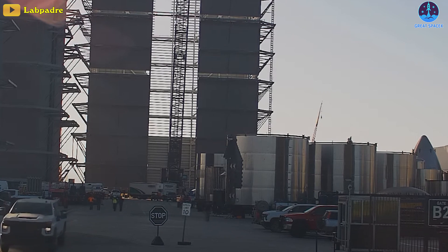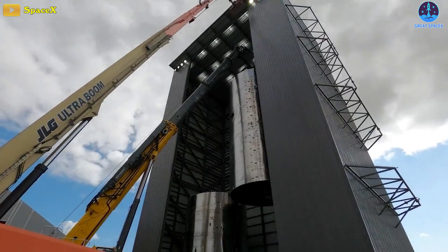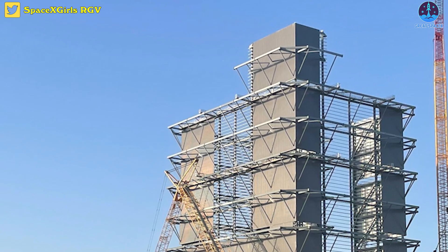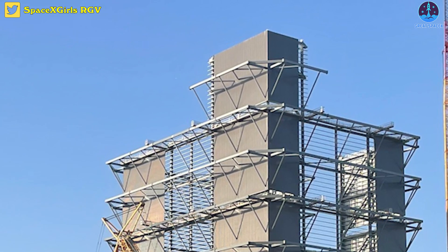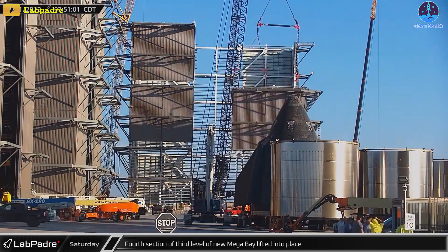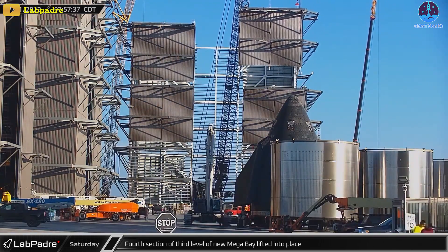Mega Bay 2's looming presence promises a significant breakthrough in space exploration, being the future rocket factory capable of mass-producing Starships. With only one section left to complete its towering structure, its construction speed is truly impressive. The LR-1100 was laid down in advance with extensions to be fitted later. They're moving quite fast at Starbase.